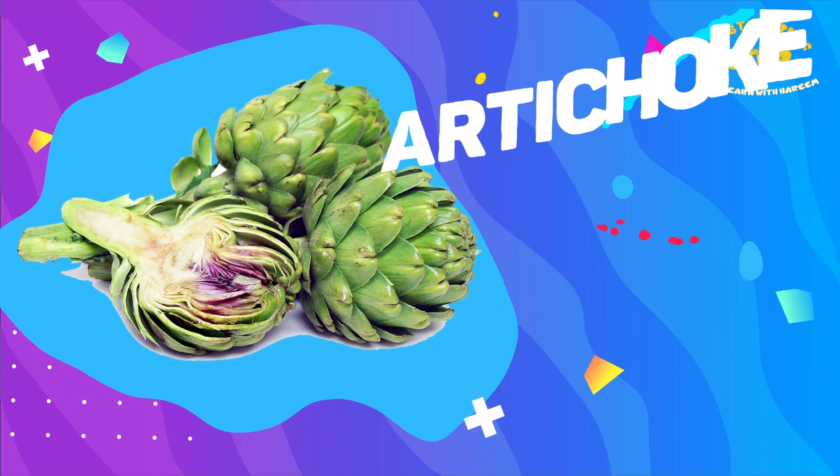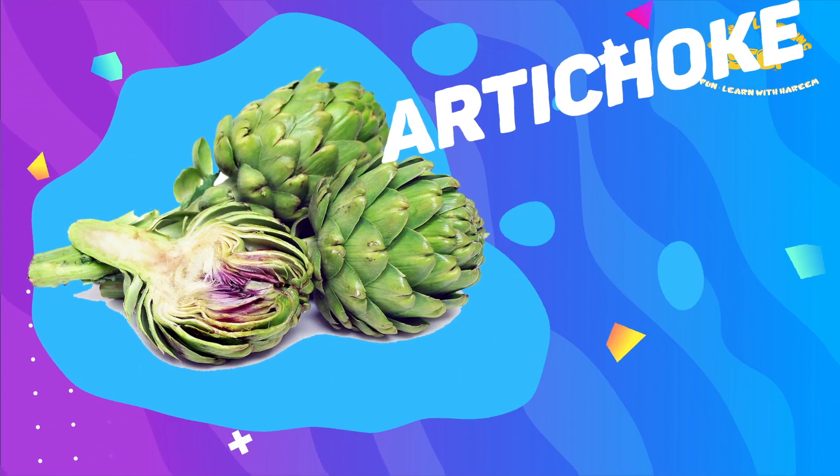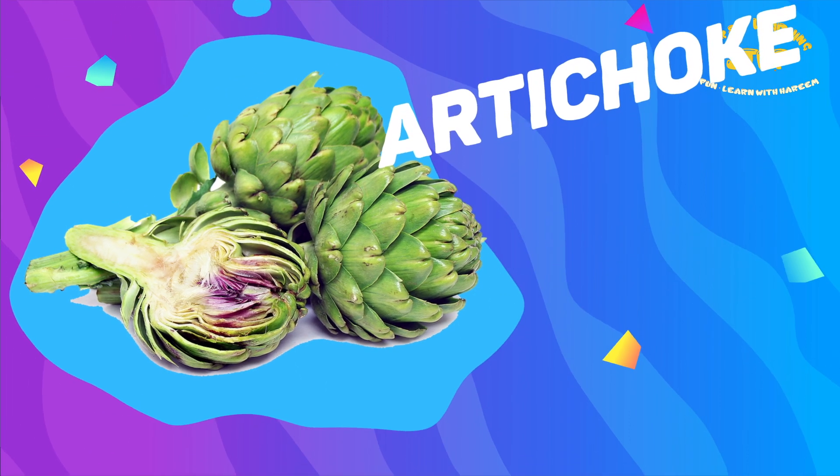Artichoke. This is an artichoke. Artichoke contains vitamin C, vitamin A, calcium, and fiber.